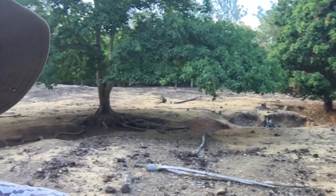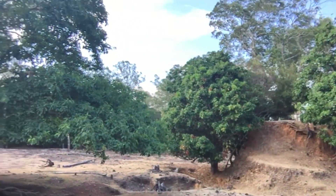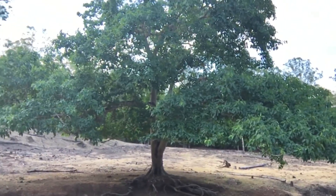We're down in the tin mine that Lewis's grandfather dug. It's a pretty massive hole in the ground.